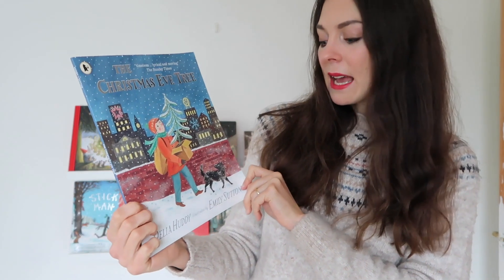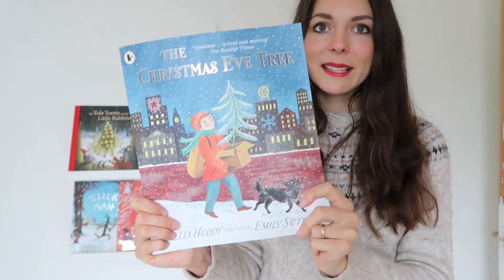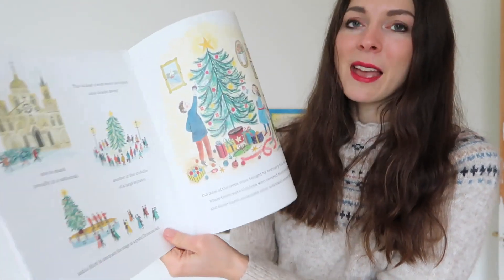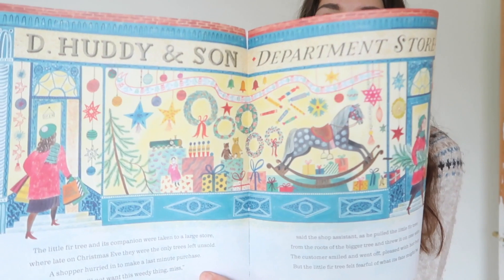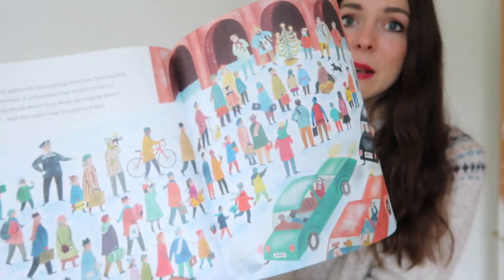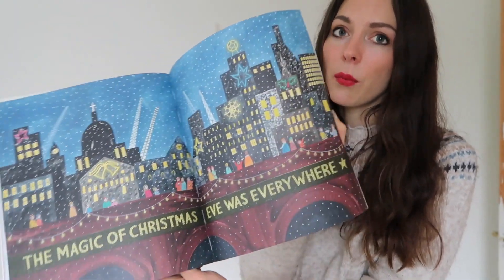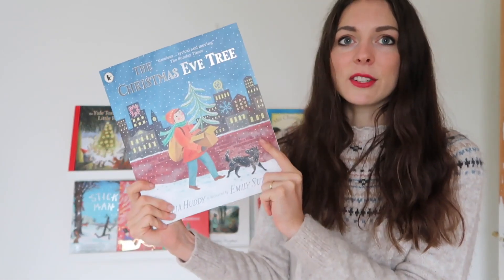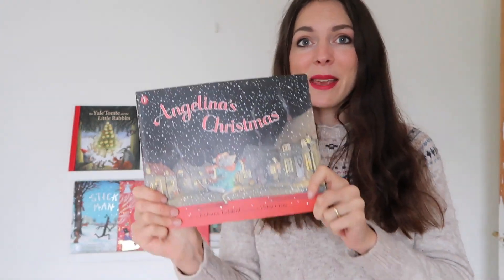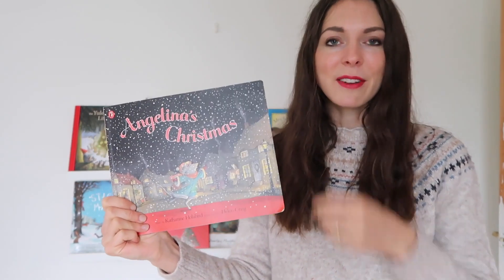Christmas Eve Tree by Delia Huddy, illustrated by the amazing Emily Sutton — I'm obsessed with her illustrations, they are just spectacular. This is the story of a little boy who finds an abandoned Christmas tree and brings it back to life. It's a really wonderful, charming and heartwarming story and those illustrations I could just look at for days.